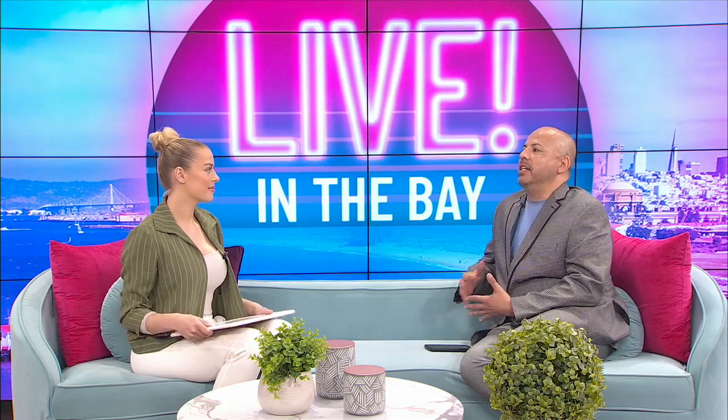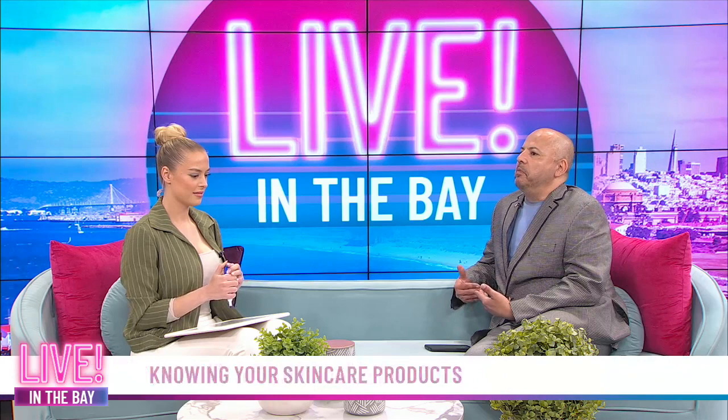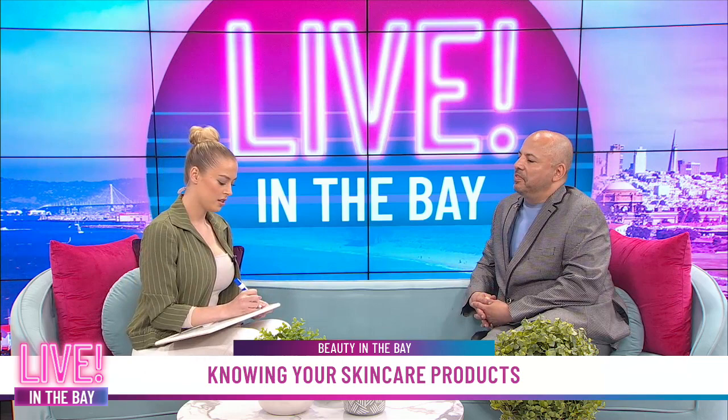So the first question: there are five skincare products that you should put on your face to have beautiful skin. In what order should they be placed? I'm gonna name them and then you tell me what order. So: moisturizer, toner, serum, SPF, and face wash. I know this because I do this every day. Name me the five one more time.